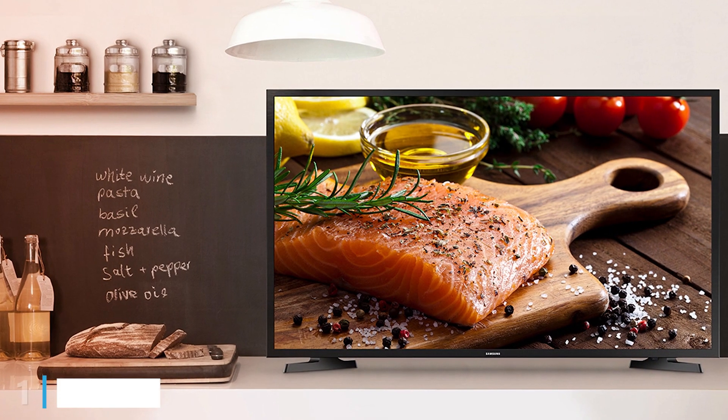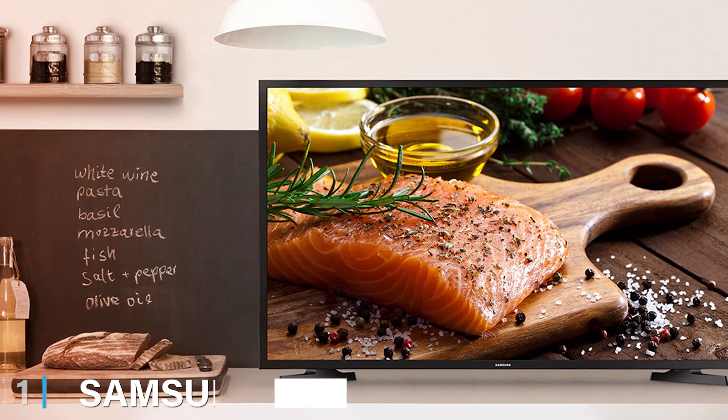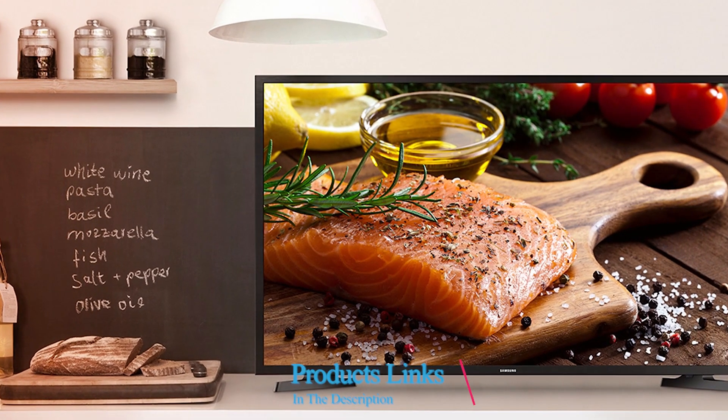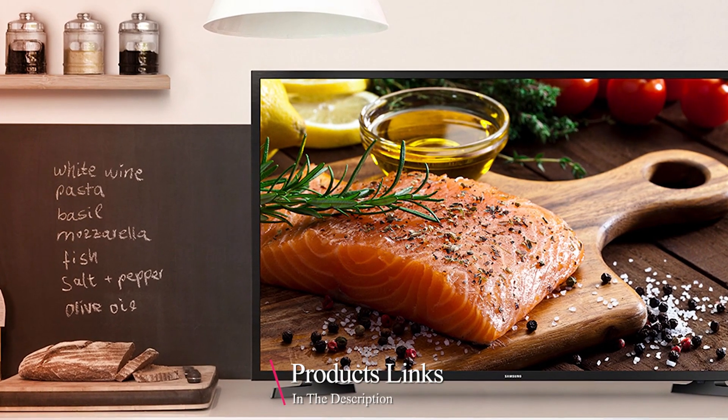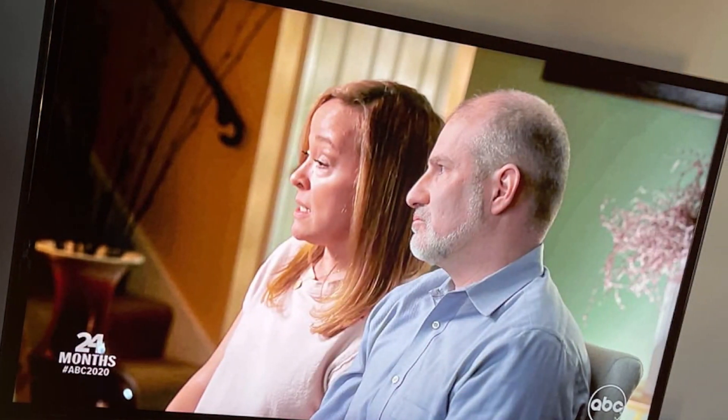First up, we have the Samsung 40-inch LED Smart FHD TV 1080p in black. This TV combines sleek design with excellent picture quality, making it a standard choice for budget-conscious buyers. The 40-inch display offers full HD resolution, delivering crisp and clear visuals that enhance your viewing experience. The build quality of this TV is robust, with a modern black finish that seamlessly blends into any living room decor. Samsung's reputation for durability is evident in this model, ensuring it will last for years with proper care.